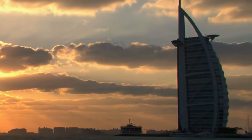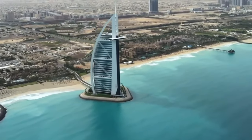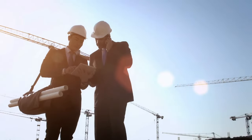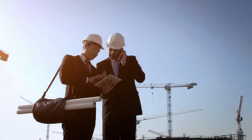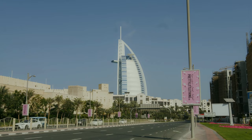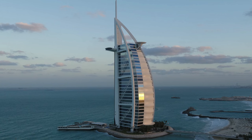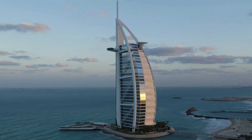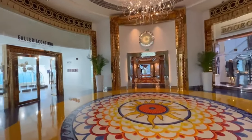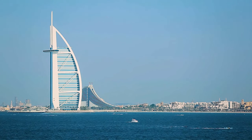The structural engineering behind the Burj Al Arab is as remarkable as its design, utilizing groundbreaking techniques to establish stability on the reclaimed island and set new standards in architectural innovation. This architectural masterpiece not only dominates Dubai's skyline but also sets a global benchmark for luxury, making it more than just a hotel — it's an icon of modern design. Guests and onlookers alike are captivated by its elegance and grandeur, cementing its status as one of the most photographed structures in the world.